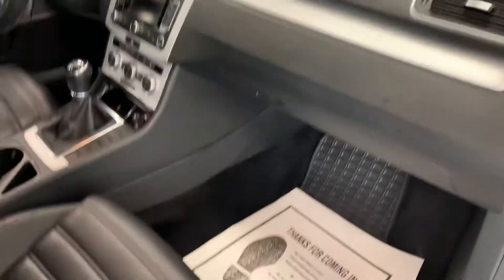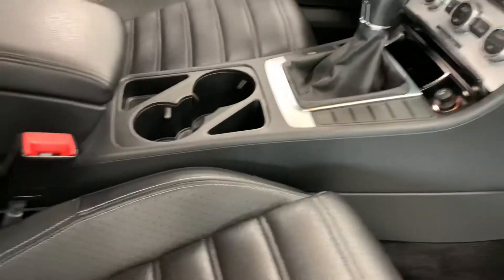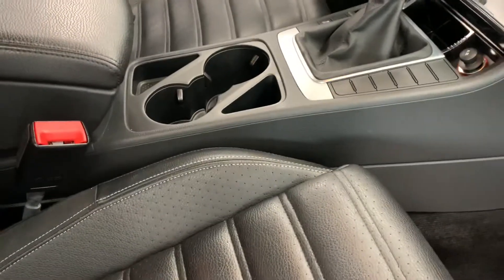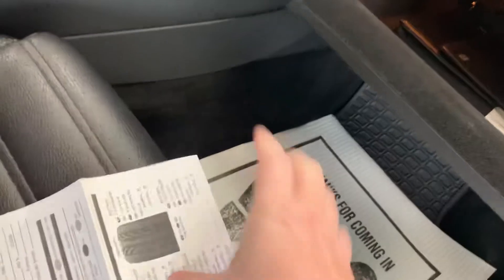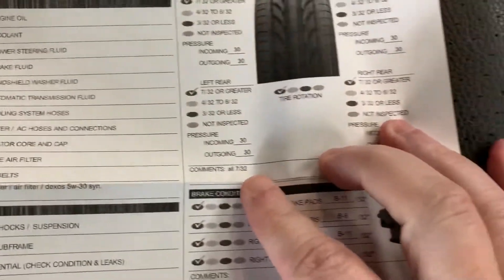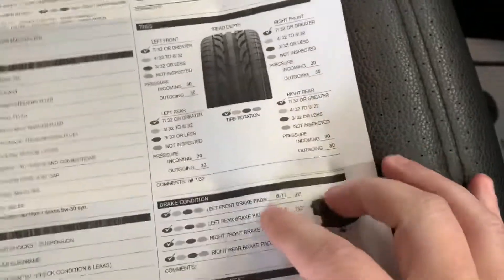Otherwise you get some brushed aluminum that runs through the center. Let's go ahead and take a look. You can see we do have the books in there, and I just want to show you the report I was speaking of. You can see all the tires at 7/32nds — about 70% — new front brakes, and about 80% left on the rears.